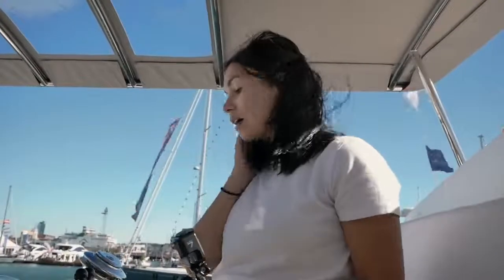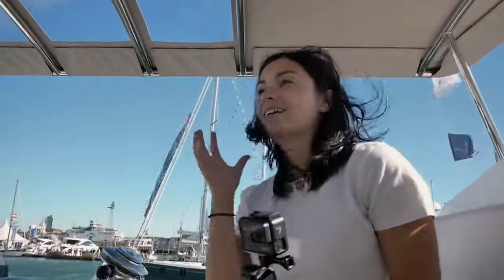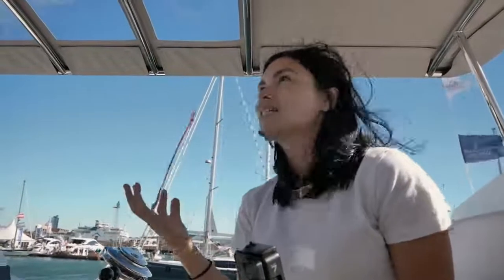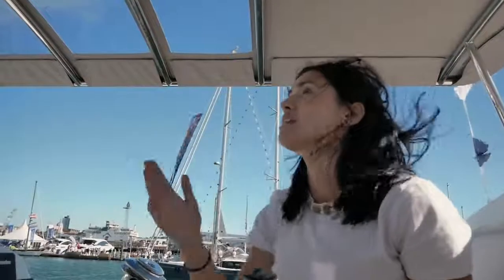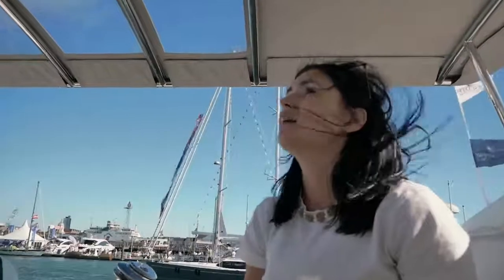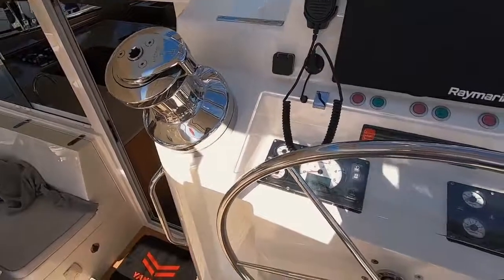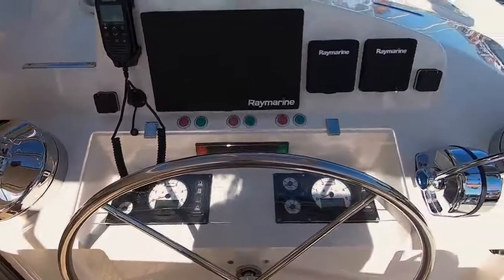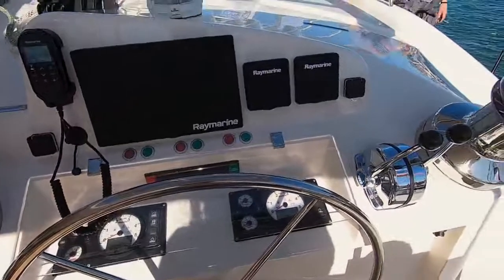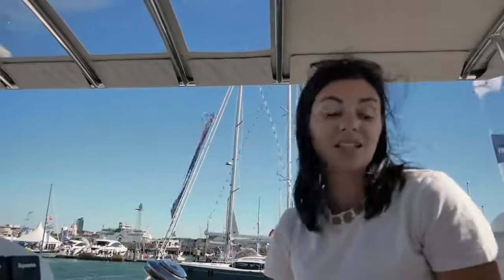360-degree visibility — I'm impressed. I really like this helming position: good visibility, well protected. You don't have a hard top bimini, this is a soft top bimini, but you've got excellent visibility to the sails as well with the clear panels. All the lines run back to these ginormous winches right here. The only helm that was better than this was the Privilege, because it had the hard bimini and hard screen, but this is fantastic.